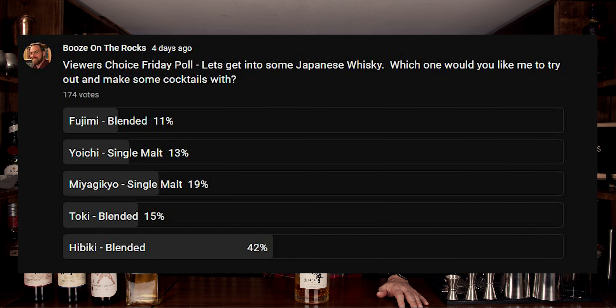I put up five different whiskeys for you, the viewer, to choose from. The first two are Miyagikyo and Yoichi — both single malt whiskeys. The next three are Fujimi, Toki, and Hibiki, each of which are blended whiskeys. The clear winner was Hibiki, taking 42% of the vote.